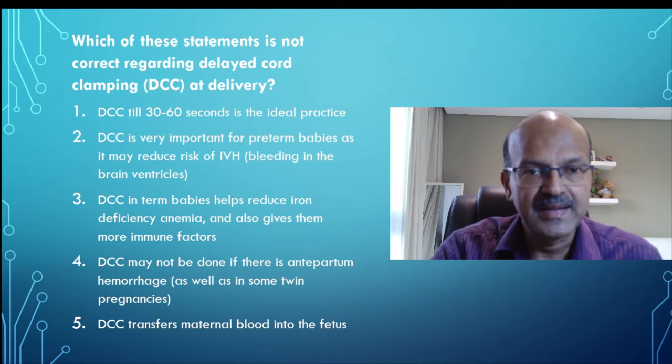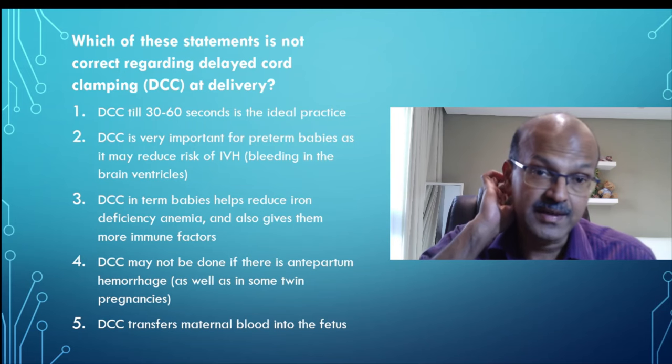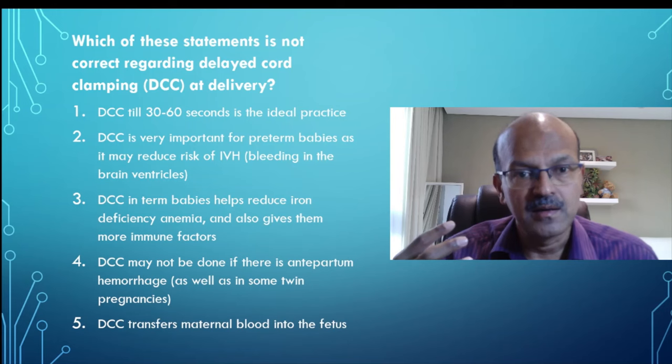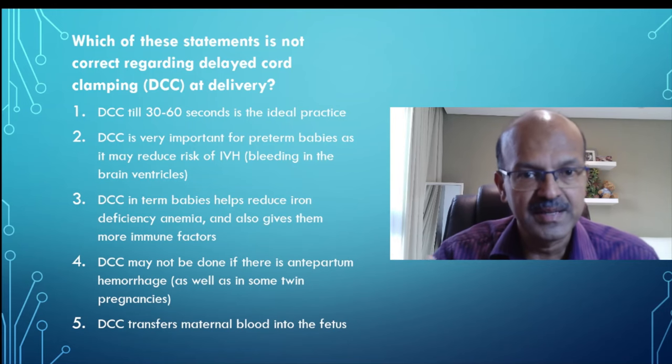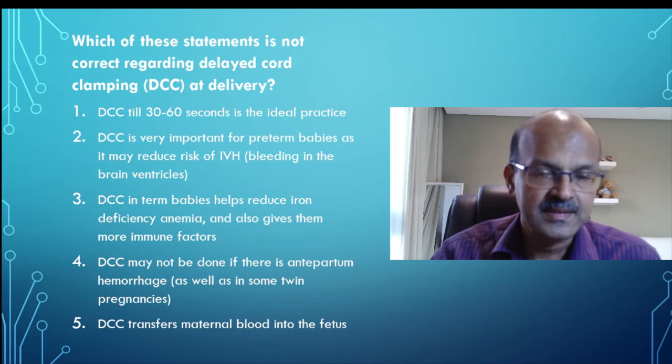obstetricians used to clamp the cord immediately at delivery, and that became routine practice. Then we realized that delaying clamping for at least 30 seconds to one minute should be better, because this is the blood that is supposed to be in the lungs. The fetus doesn't breathe — there is very little blood going through the fetal lungs. The placenta does the breathing for the baby, and this blood is in the placenta.